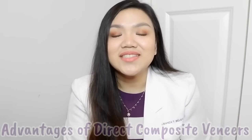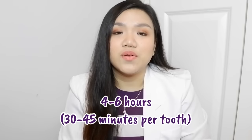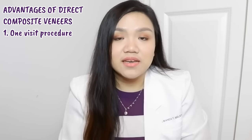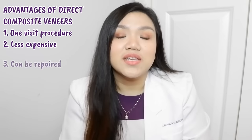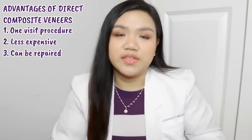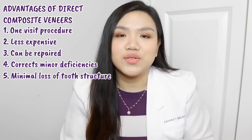Now that we've discussed the differences between composite and porcelain veneers, let's talk about their advantages and disadvantages. Advantages of direct composite veneers: first, it is a one-visit procedure, taking around four to six hours depending on how many teeth are done. Second, it is less expensive because the materials are less pricey and no laboratory fees are required. Third, it can be easily repaired if it chips or breaks, and the dentist can check the results immediately on the same day. It can correct minor deficiencies in your teeth, and there is minimal loss of tooth structure.